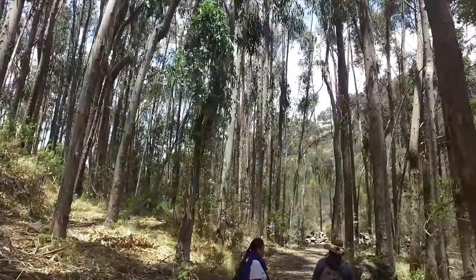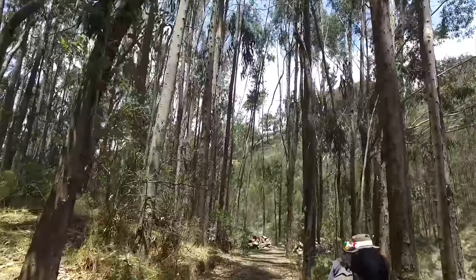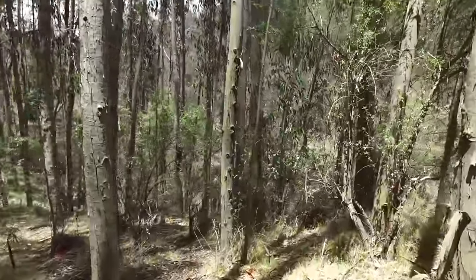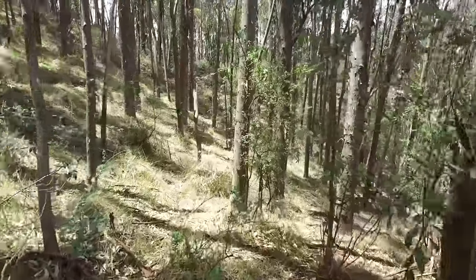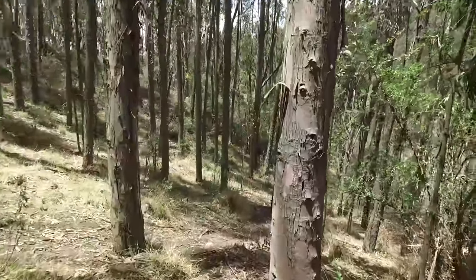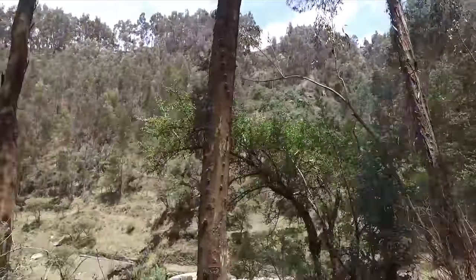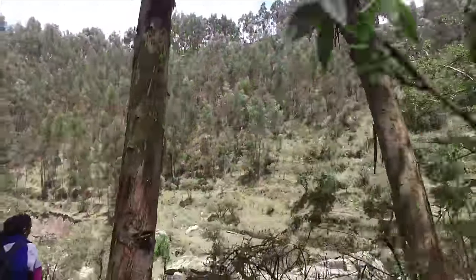After crossing a little stream and going through a forest of eucalyptus trees that were actually imported from Australia, we followed yet another Inca trail and wandered through the landscape. Eventually, we finally spied some megalithic elements.